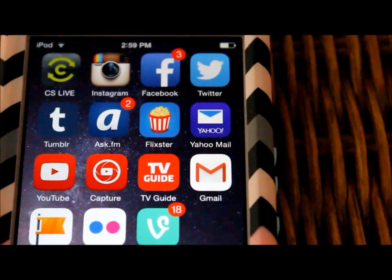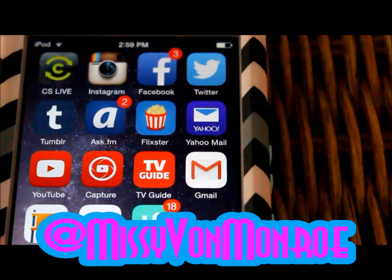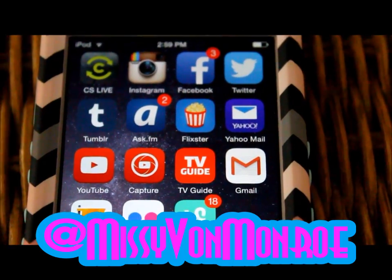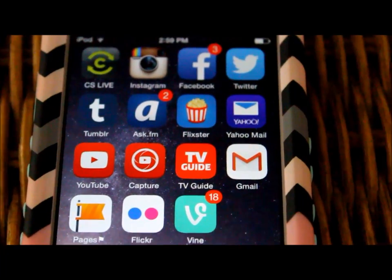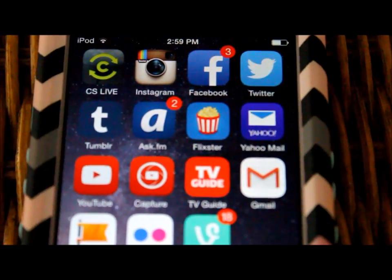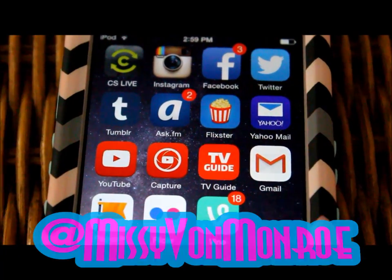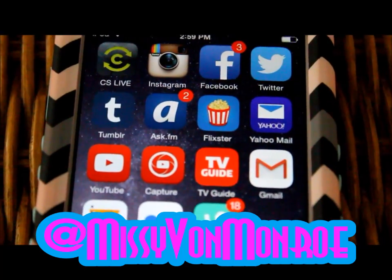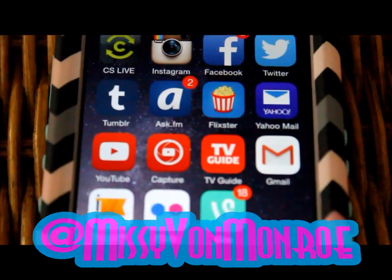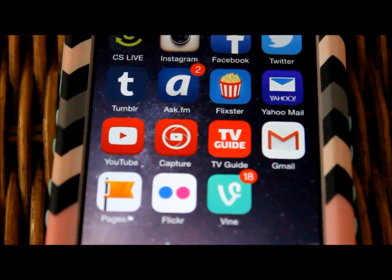Then I have my Instagram at Missy Von Monroe. There's a live channel for an iPod tuner thing, and then I've got my personal Facebook which I do not add people on, my Twitter at Missy Von Monroe, my Tumblr at Missy Von Monroe, my Acid FM at Missy Von Monroe.